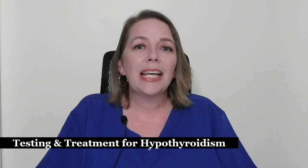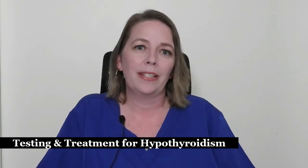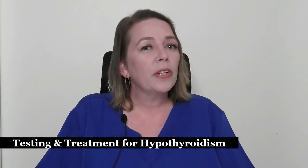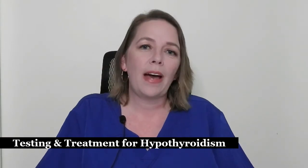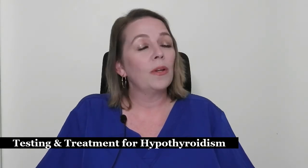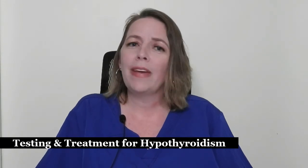If your thyroid levels are low, your provider will prescribe a medication to replace the thyroid hormone. It is essential to take this medication to prevent the complications of hypothyroidism. Your thyroid levels will then be checked approximately every four weeks during your pregnancy, as your thyroid needs may change, causing your provider to adjust the dosing. After you deliver, your thyroid needs will likely change again, making continued monitoring of your blood work very important.